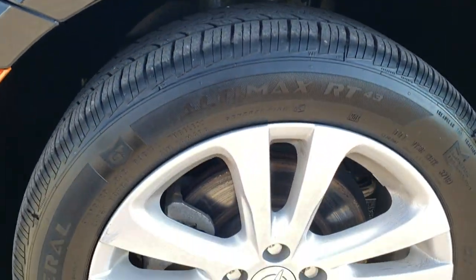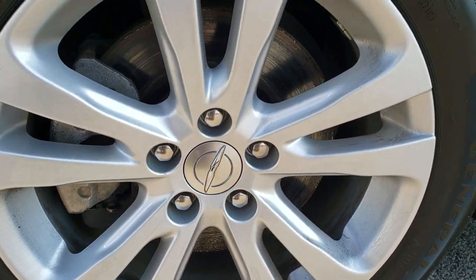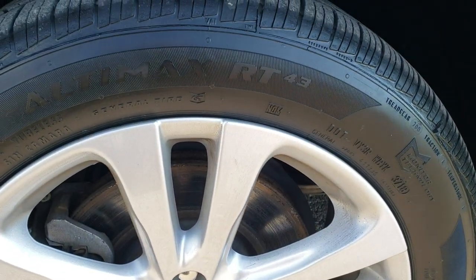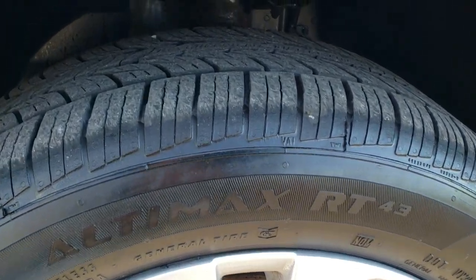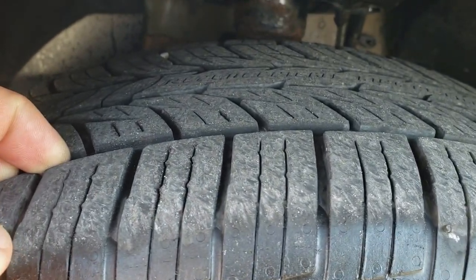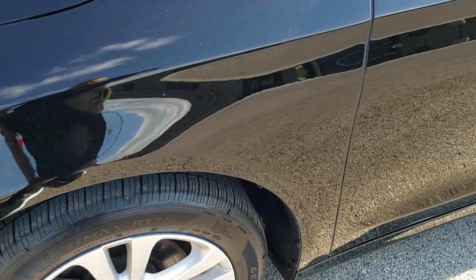It comes with the factory alloy rims and General Ultimax tires. These are 215/55 R17s and they have a really good amount of tread left — I'd say 60 to 70% of the tread left on those tires.